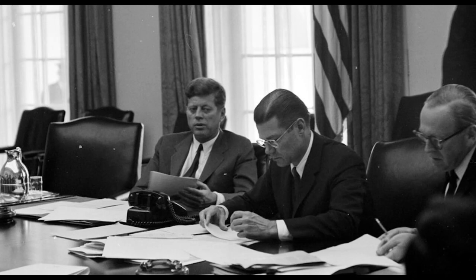How far advanced is this? Sir, we've never seen this kind of installation before. Even in the Soviet Union? No, sir.